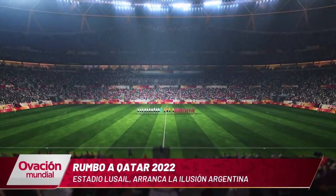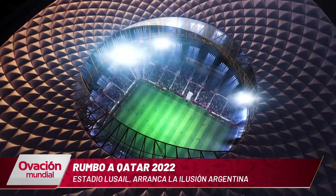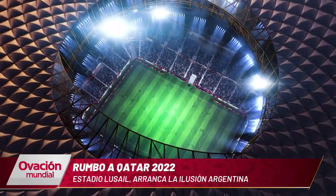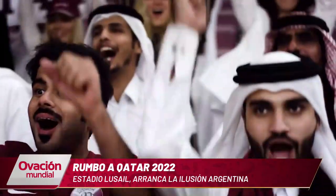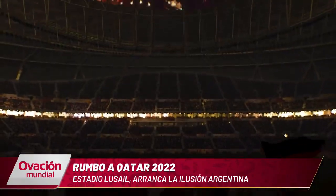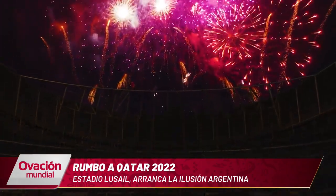In this stadium, Argentina will debut in the Mundial on November 22nd against Saudi Arabia. That game will be the only one in the first phase at Lusail that will be played with solar light. The national team will also dispute the match against Mexico, and this will also be the stadium where the World Cup final is defined.